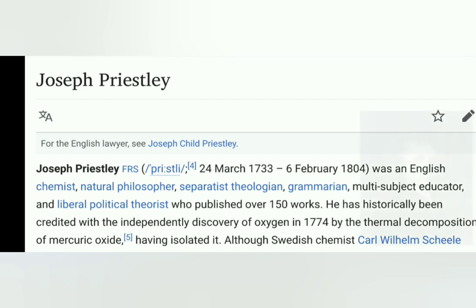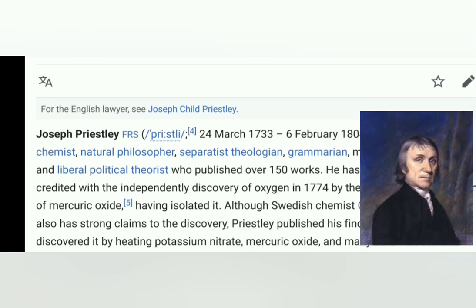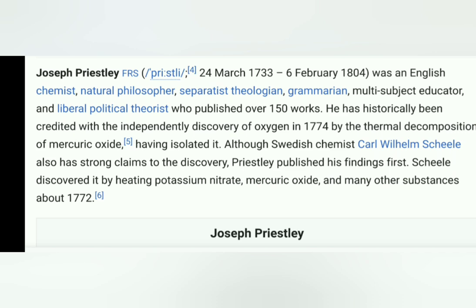Joseph Priestley was an English chemist, natural philosopher, multi-subject educator, and liberal political theorist who published over 150 works. He has historically been credited with the independent discovery of oxygen in 1774 by thermal decomposition of mercuric oxide, having isolated it.